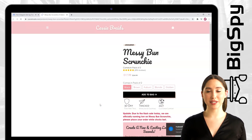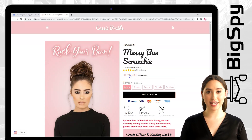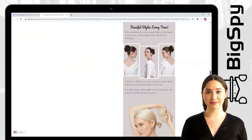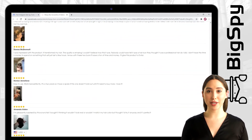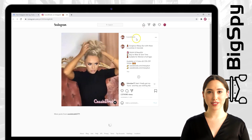This product is a hair extension messy bun scrunchie — it's very useful for stylish girls and women. You can see it has a very affordable price. You can also visit their Instagram page by clicking the Instagram logo, where you'll see the product views and reviews by people who supported this shop.